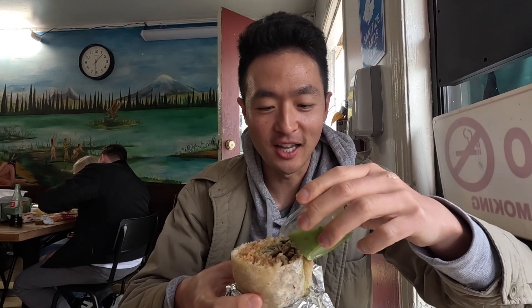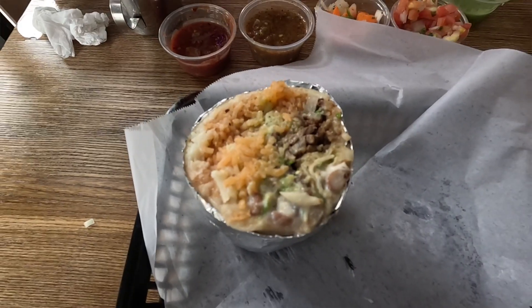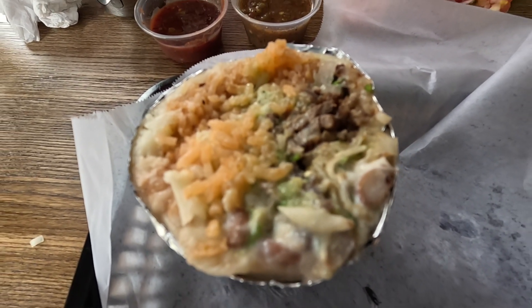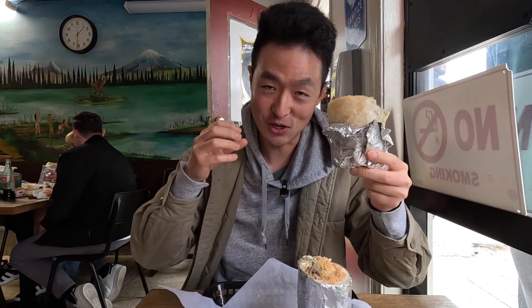Try it with the salsa verde — verde is green, right? The tortilla is steamed, pillowy, spongy. The rice adds some carbs. It's got a layer of cheese on it, so it's a queso burrito. The meat is grilled to perfection. Guac is super creamy. This is a good, good burrito, guys.